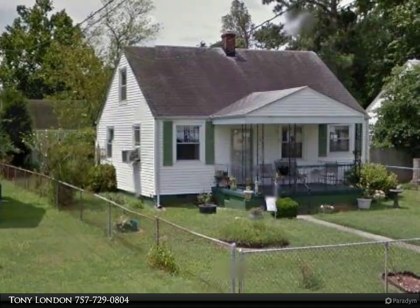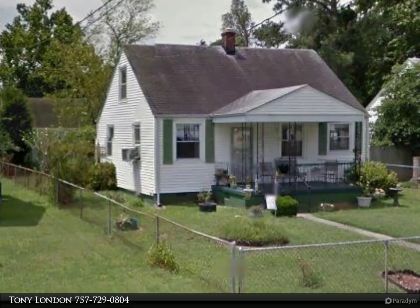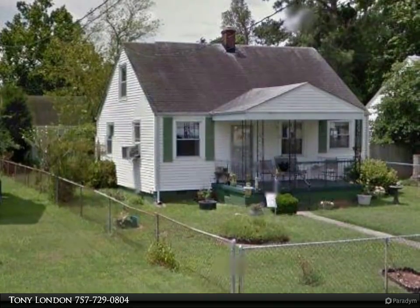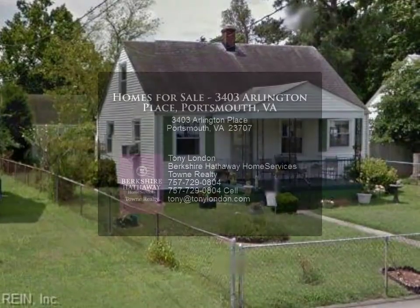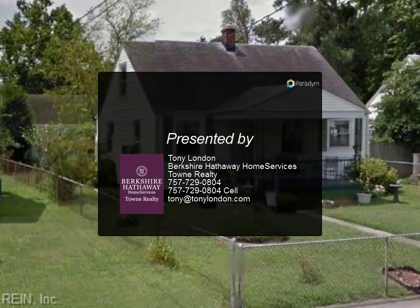This is a Medicaid-related sale and subject to all Medicaid guidelines. Offers submitted below tax assessed value will not be reviewed, countered, or responded to. Other Medicaid rules may apply — please search Medicaid for additional options and considerations. House to pass as-is. Any remaining personal property becomes the new owner's responsibility.